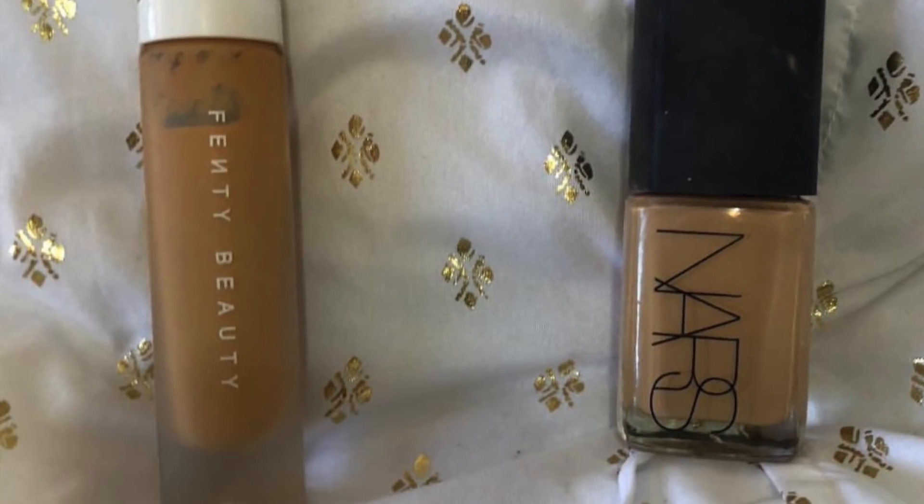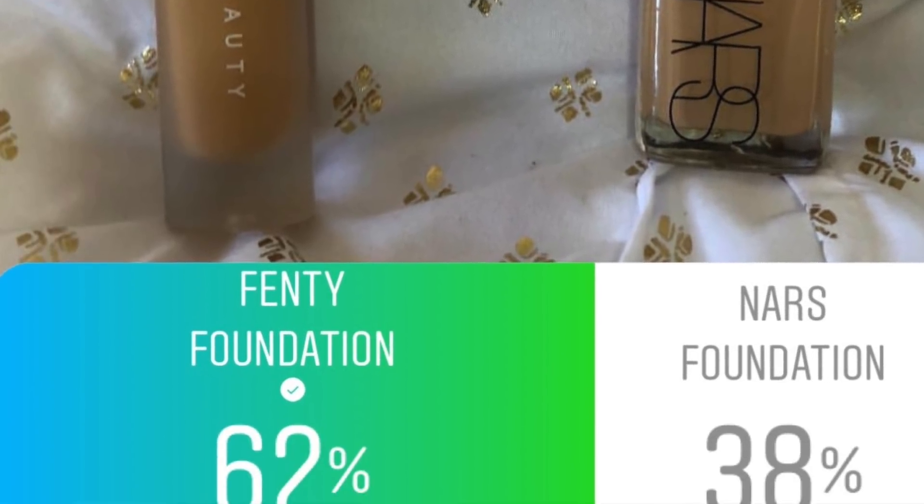I asked you guys what foundation I should use — the Fenty Beauty foundation or the NARS foundation. 62% said the Fenty one, which I'm kind of happy about because you guys know I live for Fenty. I'm using the shade 320.